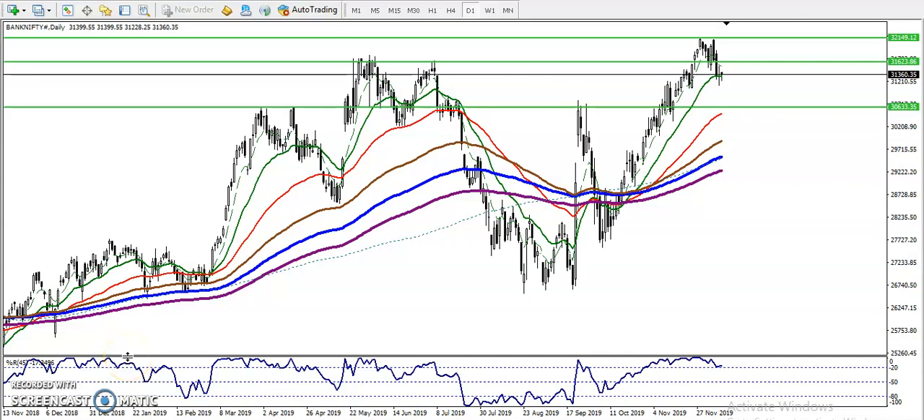This is Bank Nifty on a daily chart. Bank Nifty is running in an uptrend on the daily chart, and now it's giving a little more correction after reaching around the 32,000 level. We've seen a retracement, and right now there is a supporting area at the level of 30,600. Price has been rejecting from this area multiple times, which is why we consider this a support level.